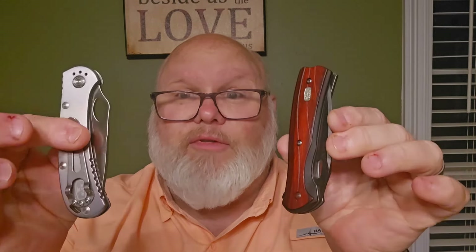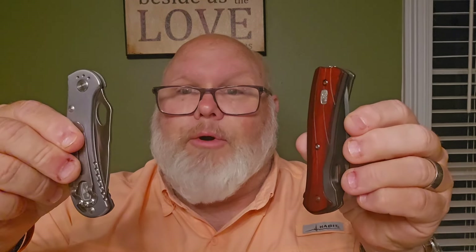Both of these are $80 shipped or I'd just as soon horse trade. Hit me up on my email — it's in the channel description. A lot of you have my personal info but you can reach me if you're interested. We're not doing deals through the comments.